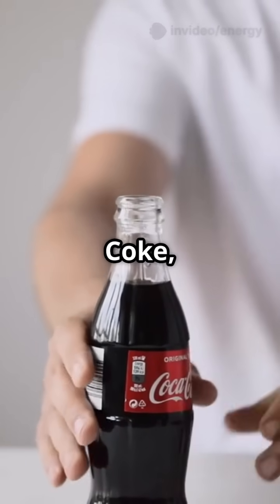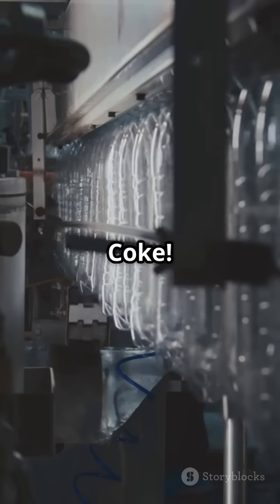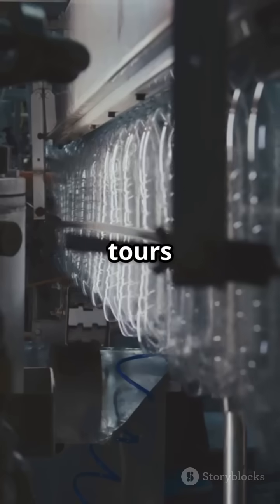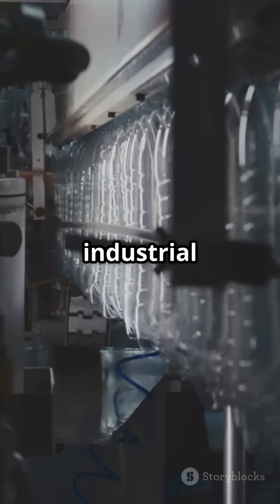Next time you pop open a Coke, remember — it might just have come from right here in Atlanta. Like and share if you love Coke. Follow for more factory tours and tech behind your favorite brands. Hit subscribe for weekly industrial deep dives.